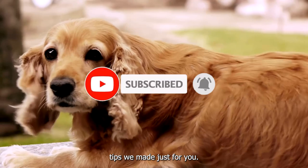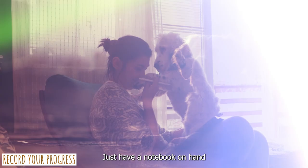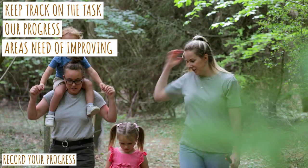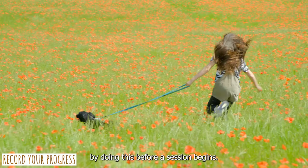Sixth is to record your progress. Keeping track of how your training sessions go can help you target your efforts for maximum benefit. It's rewarding to witness your dog's growth and development from week to week. Just have a notebook on hand and jot down the most important takeaways from each session — track the tasks at hand, your progress, and areas in need of improvement for next time. Doing this before a session begins can also improve your concentration and productivity, as it's easy to get distracted during training.